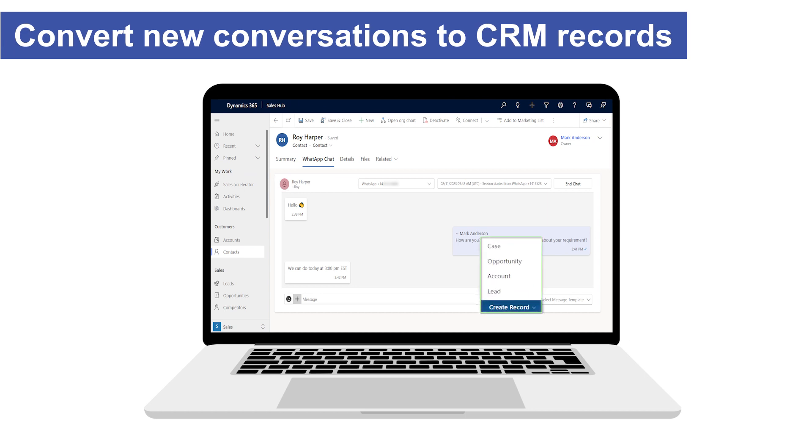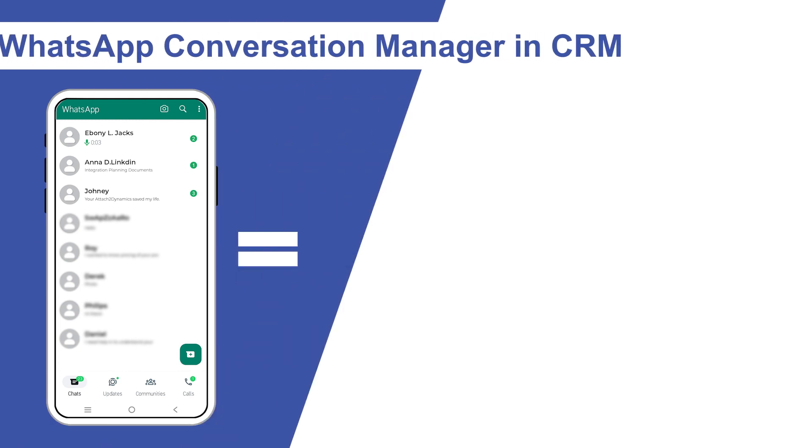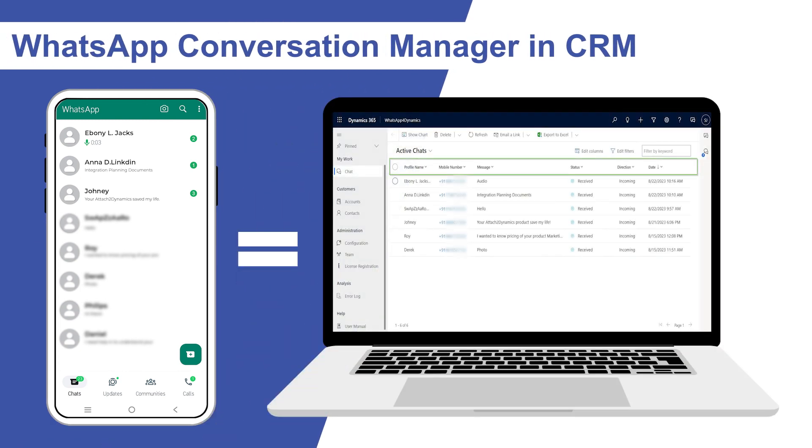And even save them as contacts, leads, or any other out-of-the-box or custom entity. Monitor your WhatsApp chats within Dynamics 365 and enjoy the same interface.